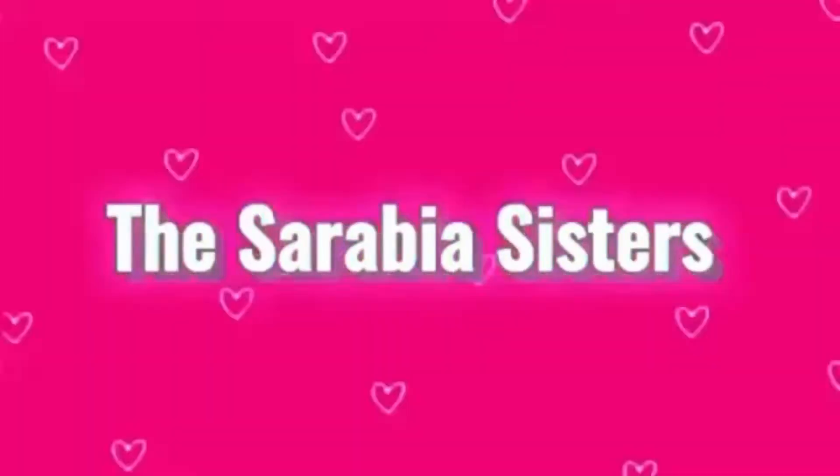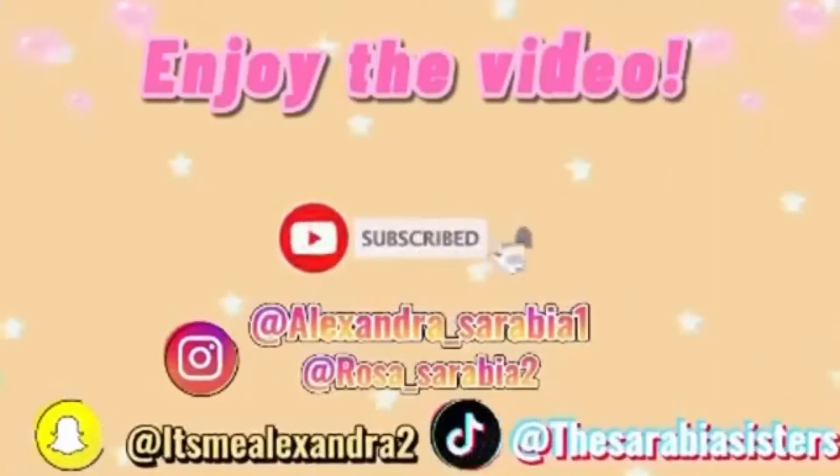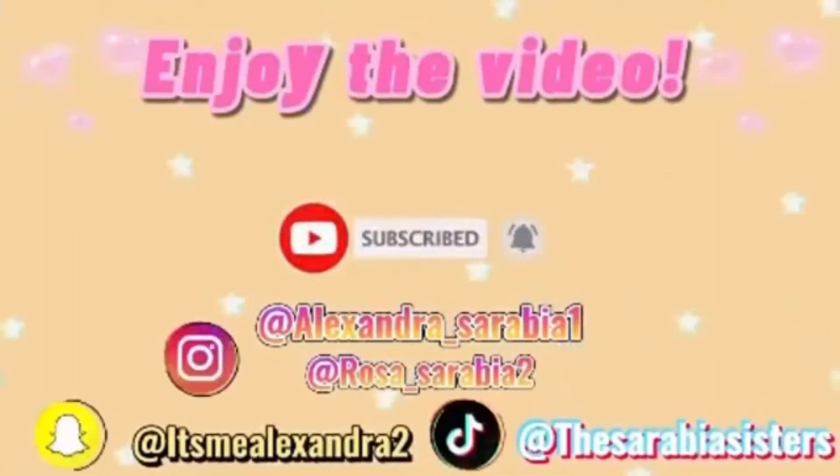Hey guys, welcome back to the channel. I'm Alexandra and I'm Rosa and we are the Sarabia Sisters. In today's video, we are going to be going back-to-school supplies shopping. We are about to enter school in a few days and we're super excited. We are going to Walmart to buy new supplies for this school year. So if you want to come with the two of us to buy school supplies, keep on watching.